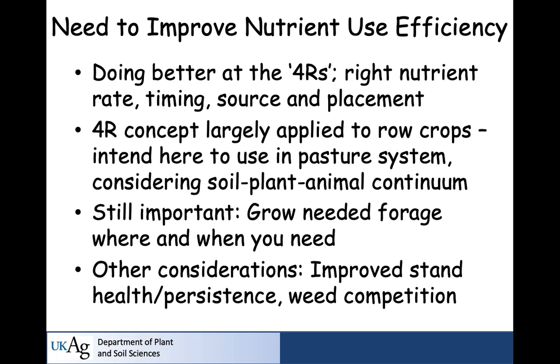Critically important — putting nutrients on to grow grass you don't need at a time or place you don't need it gives you losses. If your first flush of cool-season grass is going to be adequate, you don't necessarily need nitrogen in March or early April. Maybe you wait until that's been harvested and make your first nitrogen application mid- to late May. You always have to be thoughtful about your individual situation — and by individual, I mean individual pasture, because not all pastures are used the same way at the same time.